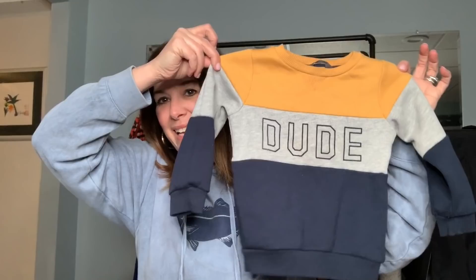I got this for the little boy I used to nanny for. I'm going to see him tomorrow — he's about a year and a half and I just thought it was so cute.